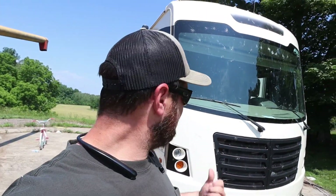Hey everybody, welcome back to the After Hours channel. So in today's video, we'll give you a tour of our new to us motorhome.